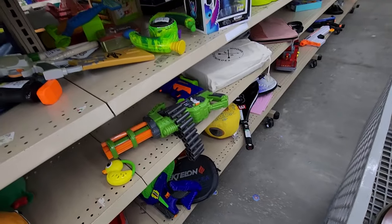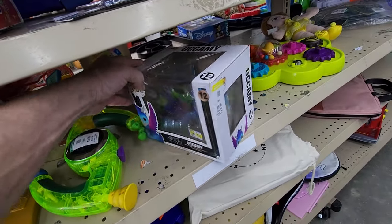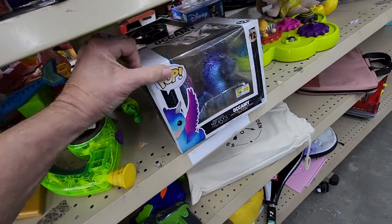Continuing down the toy aisle I saw this Funko Pop figure — it's Okami from the movie Fantastic Beasts and Where They Hide. They wanted $9.99 for it, but it goes for $40 online. Most Funko Pops are not selling that well lately, so you have to be pretty discerning. When I looked up this Okami figure it was selling for around $40, so I picked it up. It ended up selling for $44.95 plus $10.95 shipping. You still have to be careful with Funko Pops — they're not selling as well as they used to.